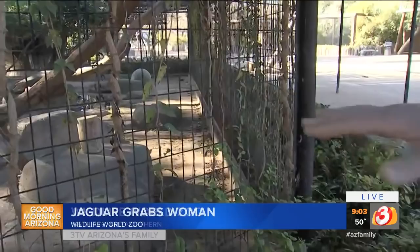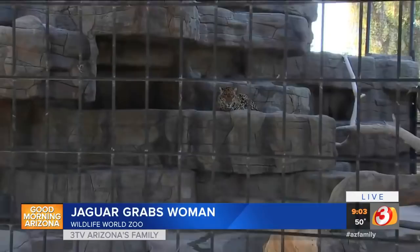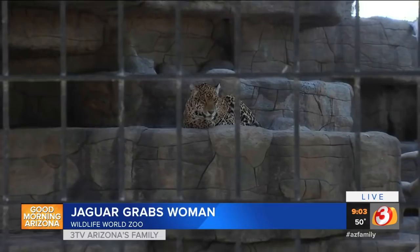I'm six feet tall. If I'm standing here at the edge of the barrier and I reach out, I'm still a foot or more away from the fence line. Now, obviously when we have the headline 'jaguar attack,' the jaguar never made it out of the enclosure. There is an ongoing investigation right now. The jaguar never made it out of the exhibit, and the woman's hand was right up next to the exhibit.